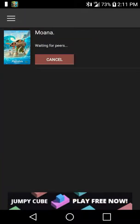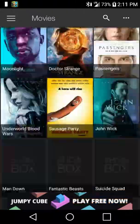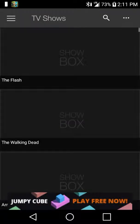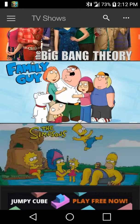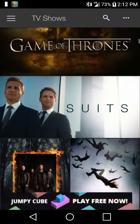While it's waiting for peers, you can go back to movies and see any movie you want, download again, or go to TV shows and see what they have to offer. For example, they have The Flash, The Walking Dead, Arrow, Family Guy, The Simpsons, Game of Thrones — they have a lot of good TV shows.